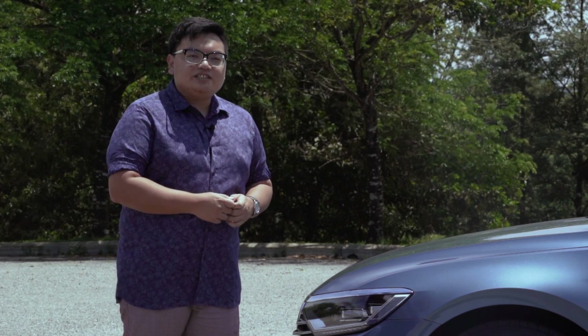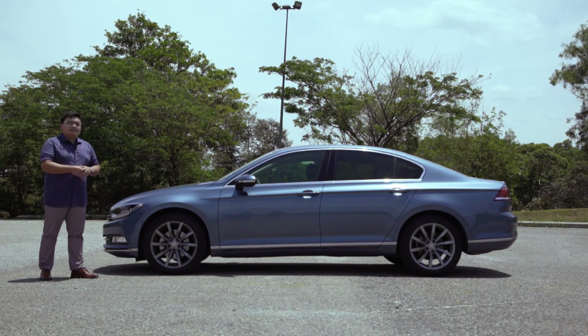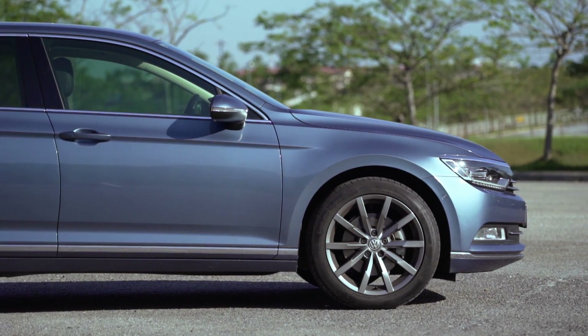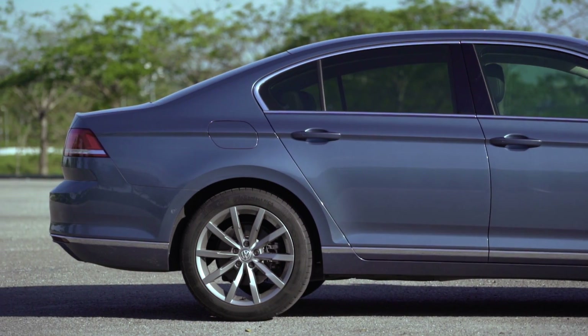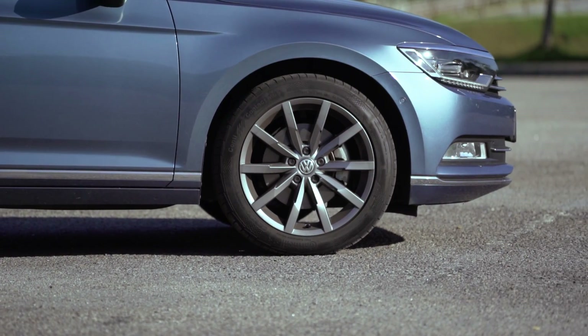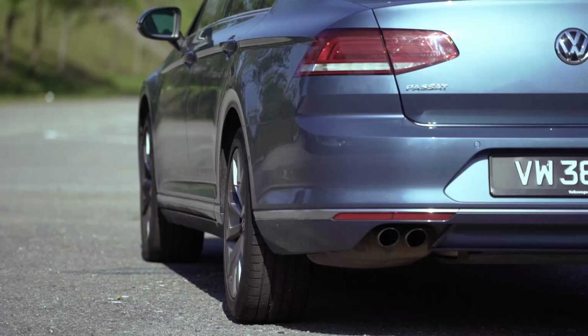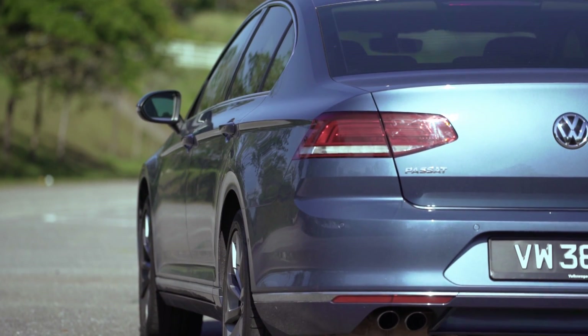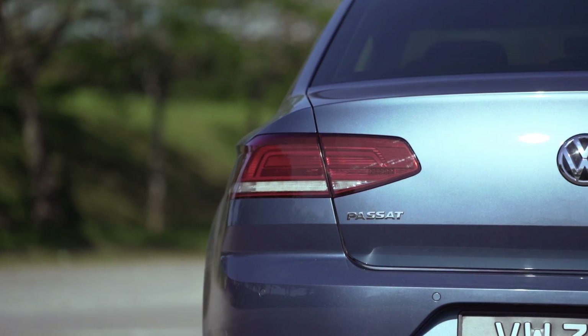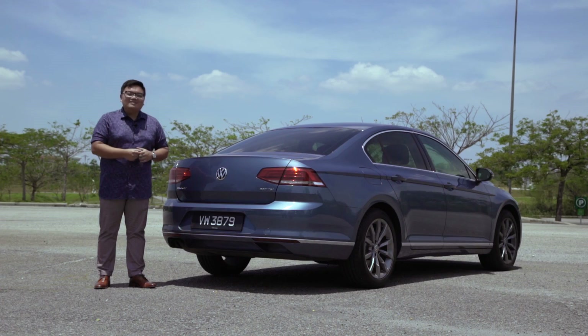One of the Passat's key design features is how well it hides its bulk. At almost 4.8 metres, it's almost as long as the Toyota Camry and Honda Accord, but it doesn't really look all that big. And the wheelbase is even longer than both of those cars. For such a long car, I think this is a very handsome, very elegantly styled car. It may not have the extra boldness of the Mazda 6 or the Kia Optima, but this is the more classy approach — very classically Volkswagen.